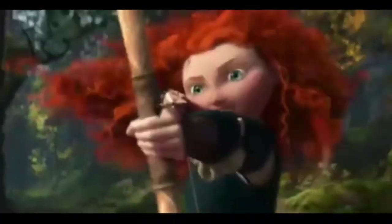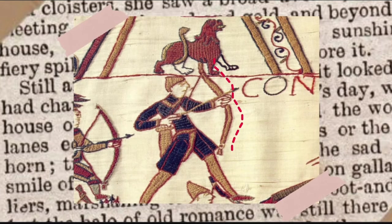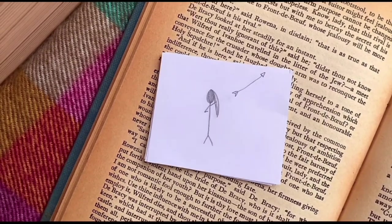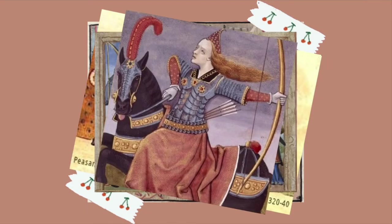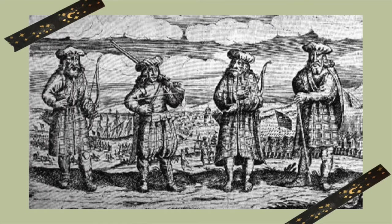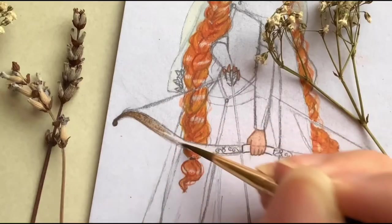In the film, Merida seems to use a recurve bow, recognisable for its curved shape. Although the recurve bow did exist in the Middle Ages, I couldn't find any sources of it existing in Britain. There seems to be quite the debate online over what kind of bows would have been used in Scotland during this time. I was going to draw Merida using a longbow, a popular bow used by British Yeoman, but then I had another look at an illustration of men in Falkirk tartan and noticed two of them holding bows very similar to the recurve. So I decided to give Merida the same.